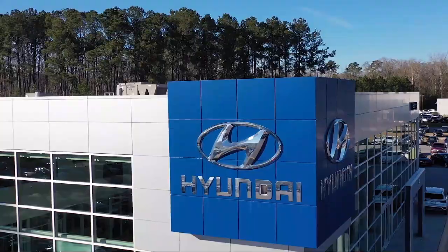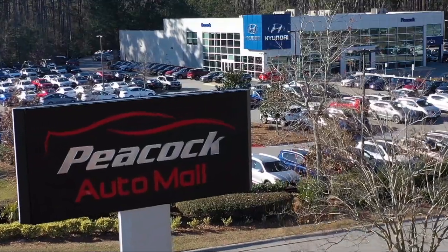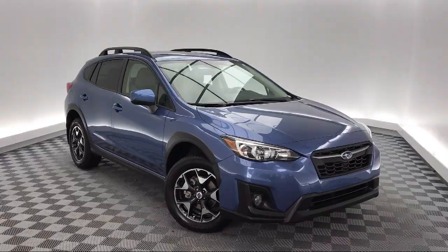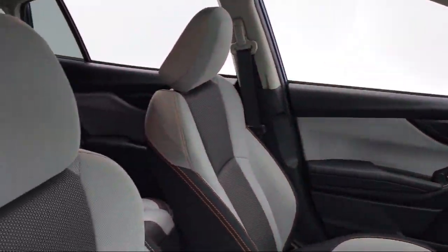Welcome to the Peacock Auto Mall. Here's a look at another one of our great vehicles from our extensive inventory. It comes equipped with steering wheel controls, keyless entry, rear spoiler, rear view camera, roof rack, tire pressure monitoring system, and alloy wheels.